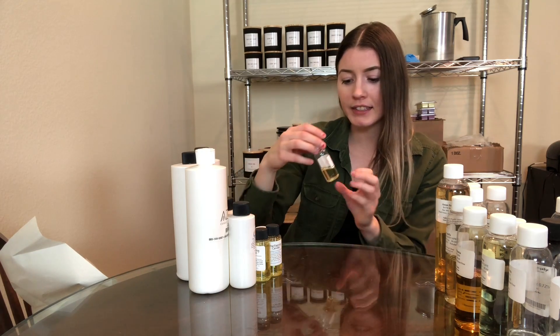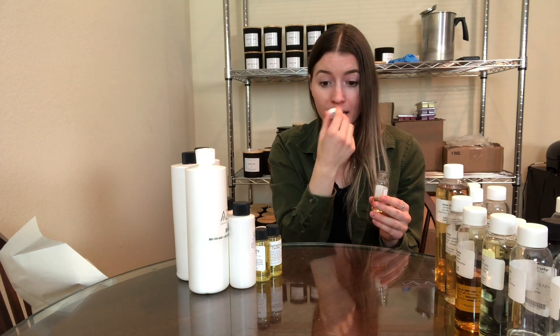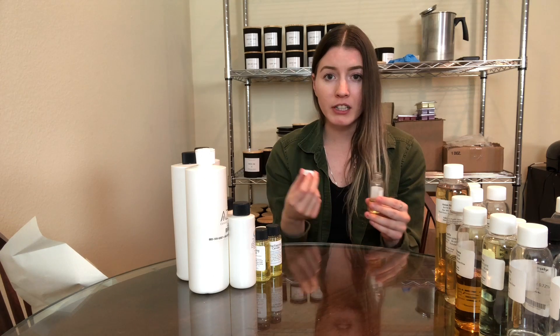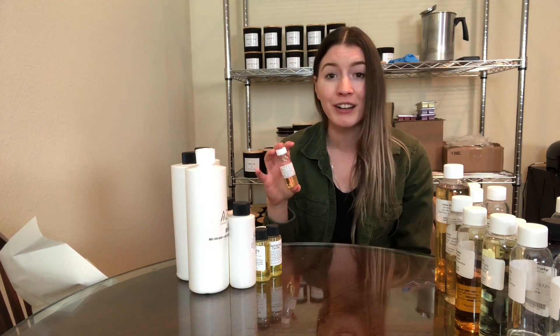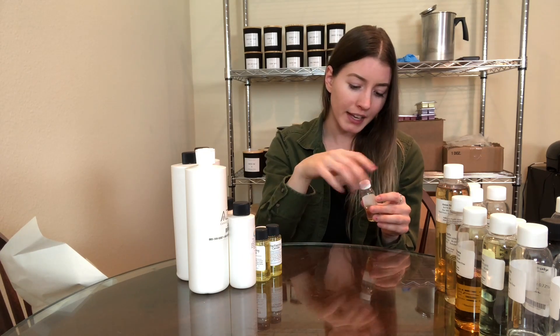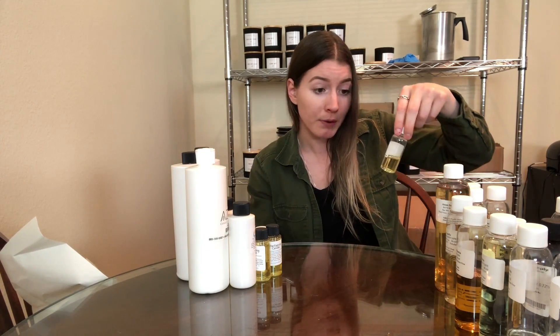Now we're getting into Aztec. This one is Vanilla Bean Noel, a Bath and Body Works type dupe, and I absolutely hate it. It smells like baby powder and vanilla. I don't know if I got one that's off, but I made a whole candle with it and I didn't even want to burn it because I hated the way it smelled. It smells exactly in the candle like it does in the bottle — something about it is just very strange, it doesn't even smell like vanilla to me.